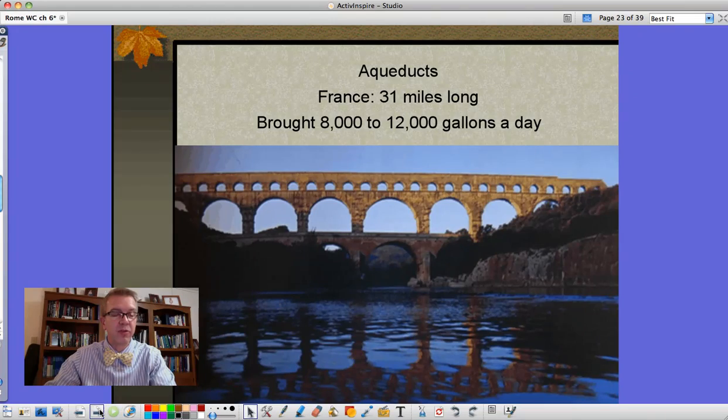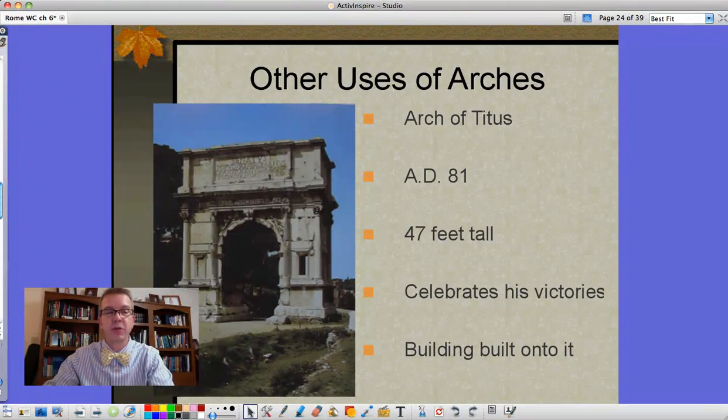I had a friend of mine who lives from Segovia, Spain - that's the biggest tourist attraction there. Other uses of arches were for commemorative or decorative purposes. This is the Arch of Titus, built in AD 81, 47 feet tall - not quite three stories. This celebrates his many victories. There was originally a building built onto it, and this is what we have as the sort of remains.